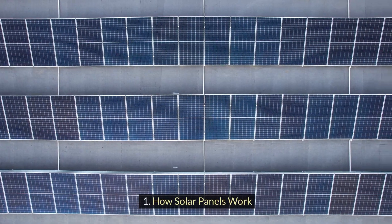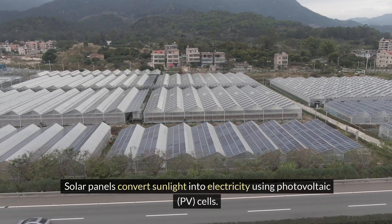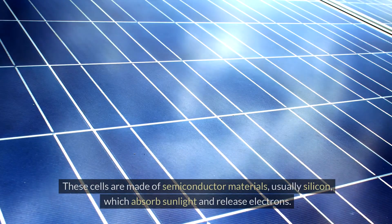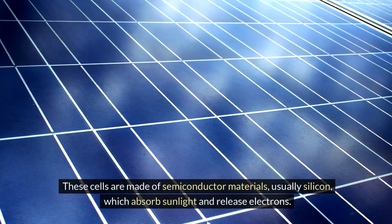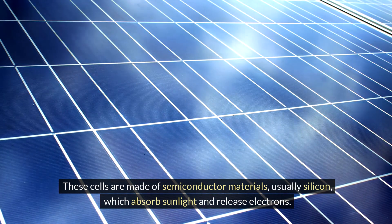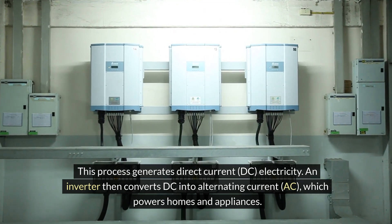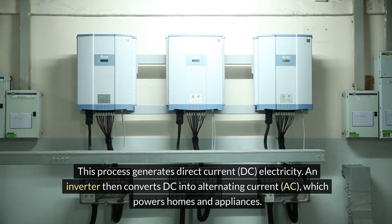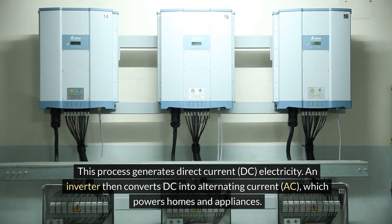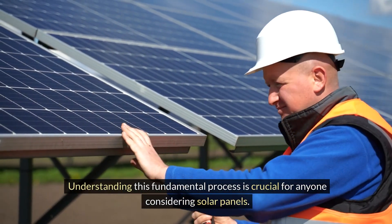First up, how solar panels work. Solar panels convert sunlight into electricity using photovoltaic cells. These cells are made of semiconductor materials, usually silicon, which absorb sunlight and release electrons. This process generates direct current or DC electricity. An inverter then converts the DC into alternating current or AC, which powers homes and appliances. Understanding this fundamental process is crucial for anyone considering solar panels.